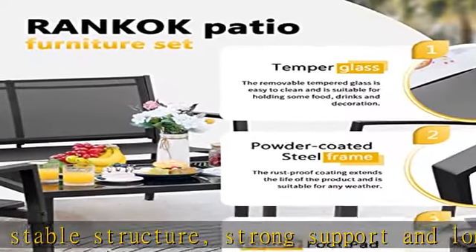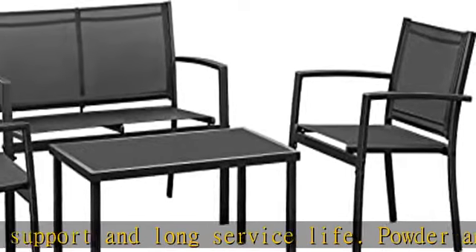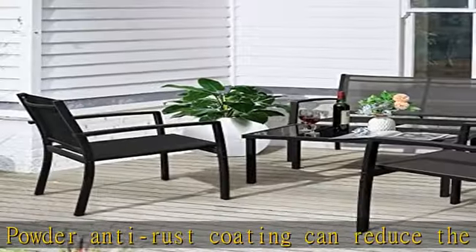Modern design: this 4-piece outdoor patio furniture set is designed in a simple and modern style with exquisite workmanship, perfectly suited for any outdoor space.